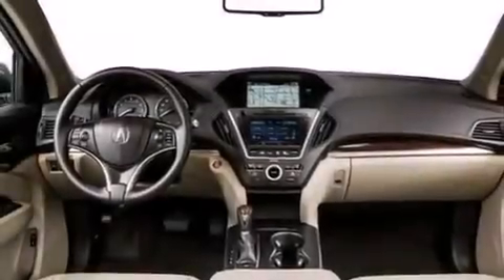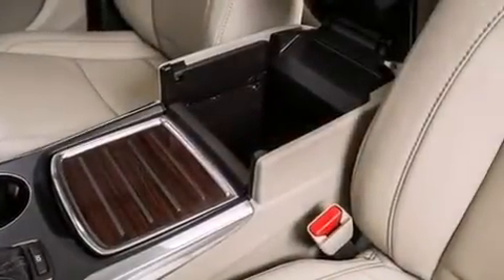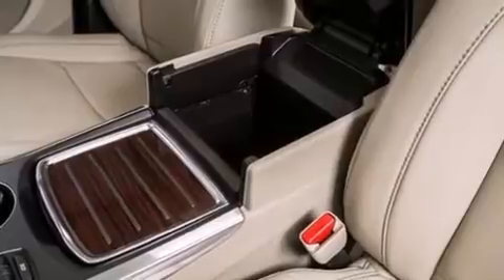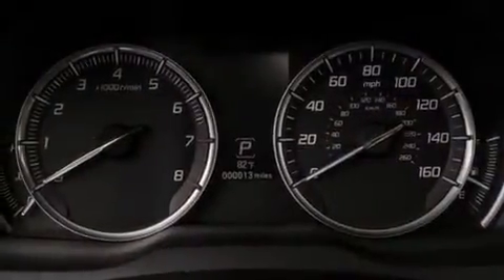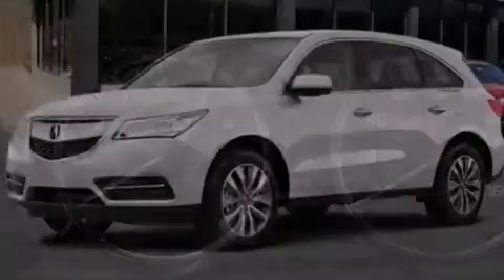The following features are also included: a low-tire pressure indicator, memory settings for the driver's seat positions so you can recall your favorite position with the push of one button, cruise control, the AcuraLink satellite communication system, and 12-volt power outlets.